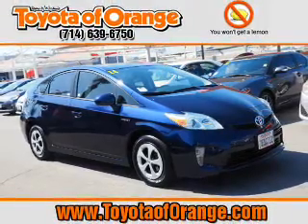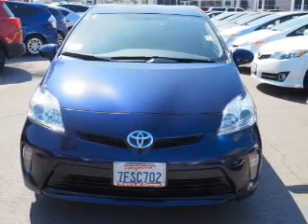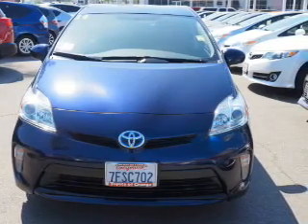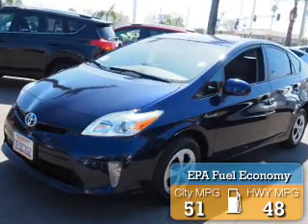It's powered by front-wheel drive, a 1.8-liter 4-cylinder engine, and a continuously variable transmission. Great fuel efficiency saves you money by requiring fewer trips to the gas station.